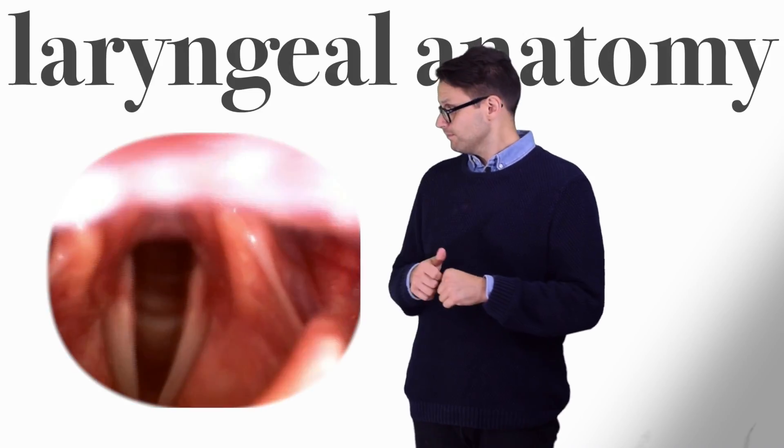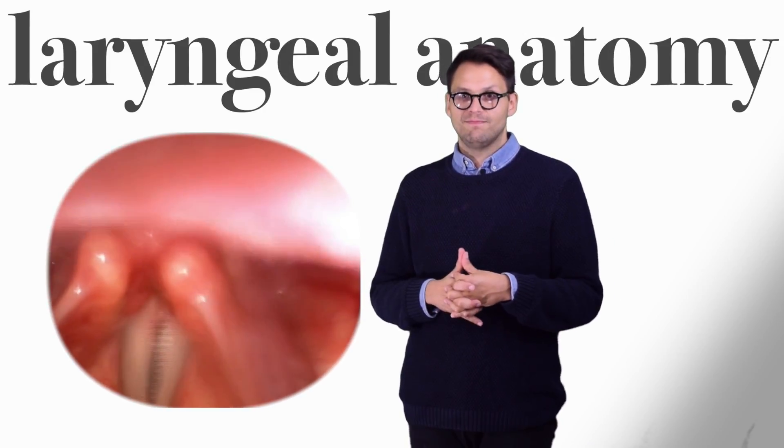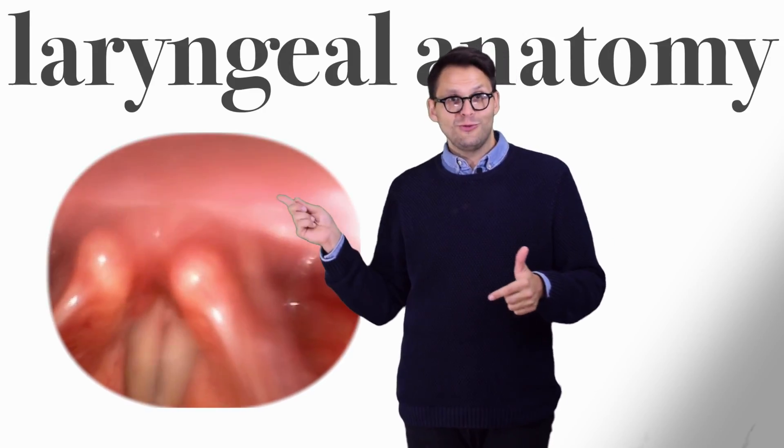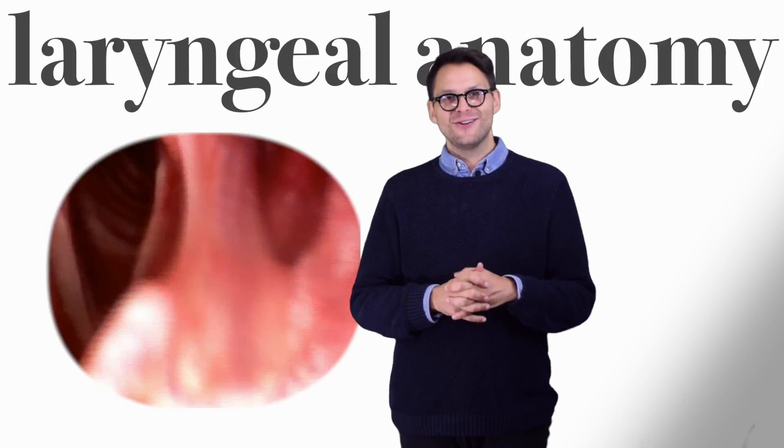Here are some vocal folds. You'll see how they come together to vibrate and make a sound. Can you guess whose vocal folds those are? That's right, this guy. Pretty gross.